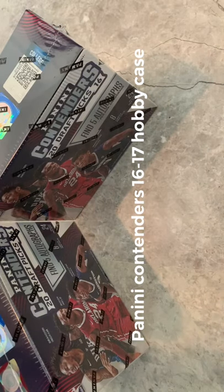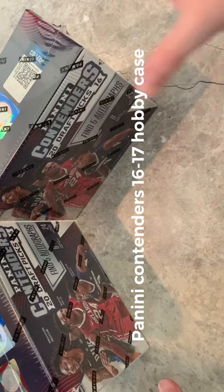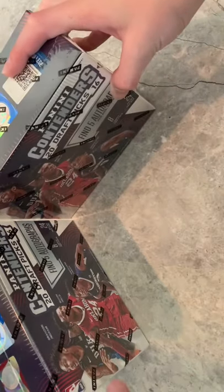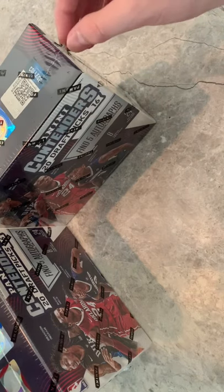What's up guys, this is Rookie Card Steals, and we're actually here with our first case break. If you haven't seen our first video of just a single, go check it out, and let's get right into it.